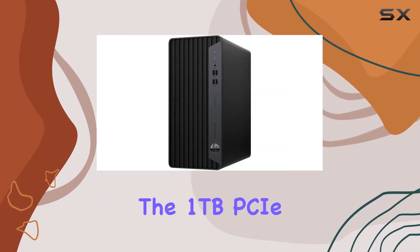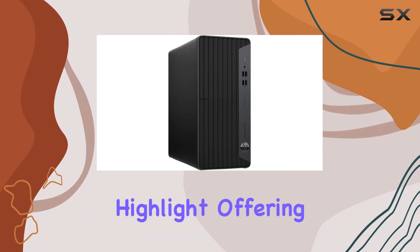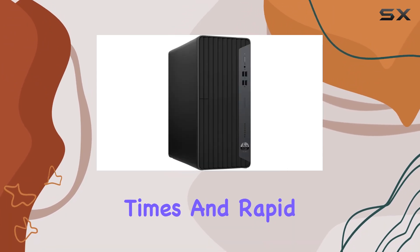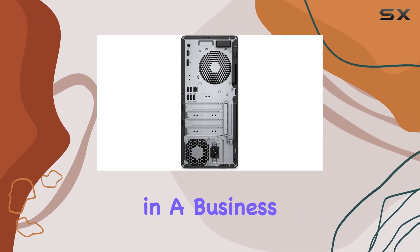The 1TB PCIe NVMe M.2 solid-state drive is a significant highlight, offering fast boot-up times and rapid data transfer speeds, which is crucial for enhancing productivity in a business environment.